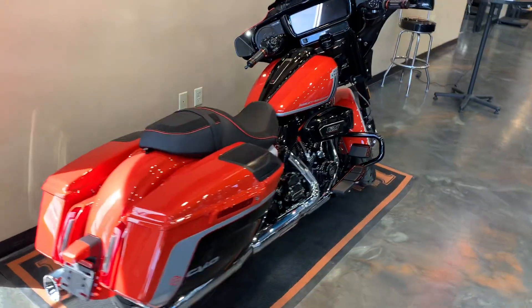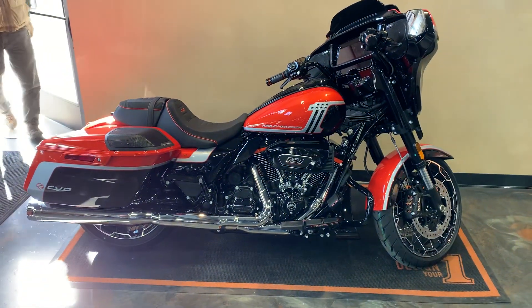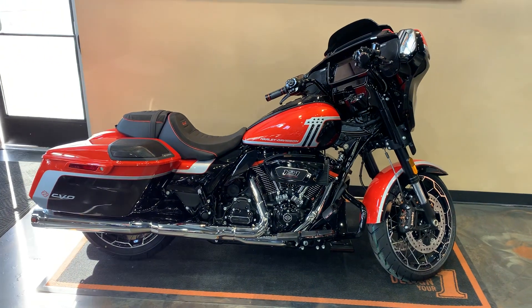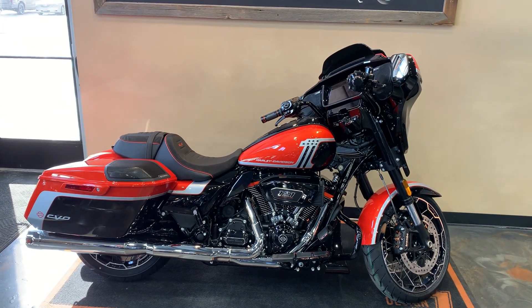Anyway folks, got her sitting here at Vanderbest Harley-Davidson. We are located at 1966 Velp Avenue here in Green Bay. Phone number is 920-498-8822.